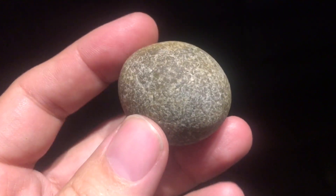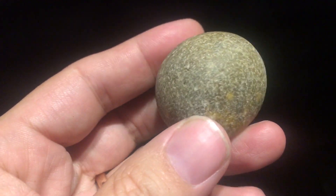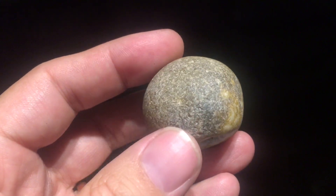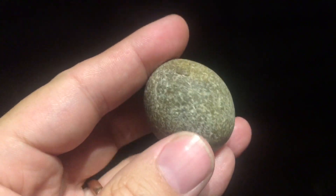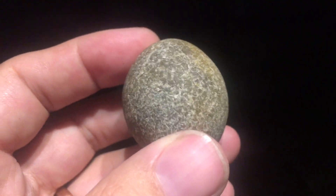This is my flint geode from Burlingap, which is by the Seven Sisters in Sussex. It's a lump of flint, all rounded by the sea. Look at the texture there. But it's also a geode.